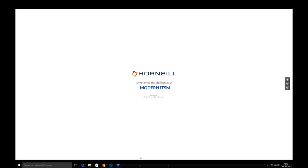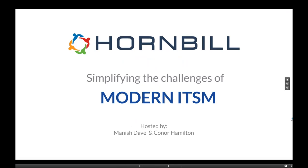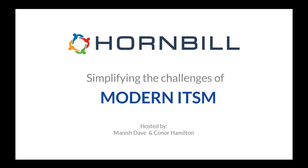Good morning everyone, thank you for joining. Myself and Connor will be taking you through an overview of Hornbill Service Manager and how we've helped simplify the challenges of modern service management. I'll begin by looking at key challenges we've identified and addressed. Connor will then demo Service Manager in action, and I'll close by looking at our commercial offering, key differentiators, and our Supportworks to Service Manager migration package.